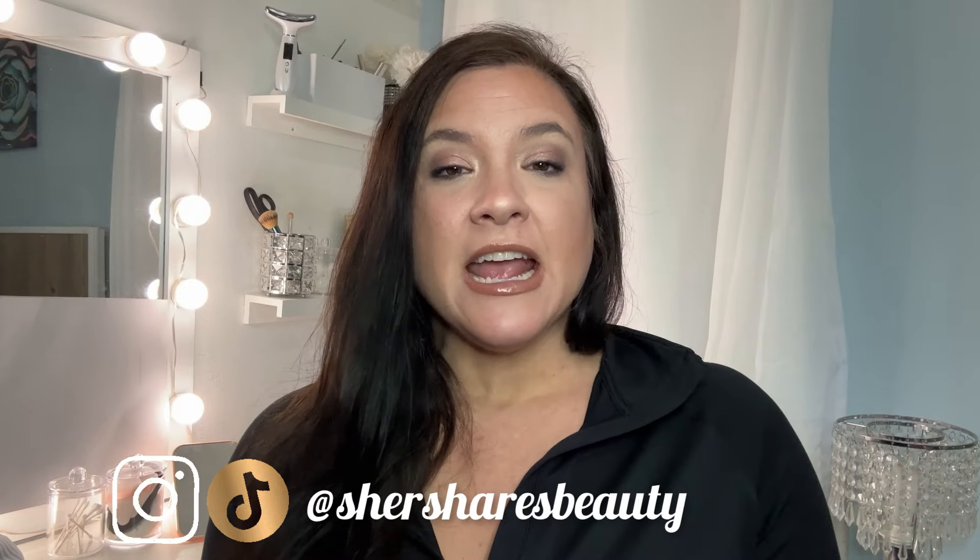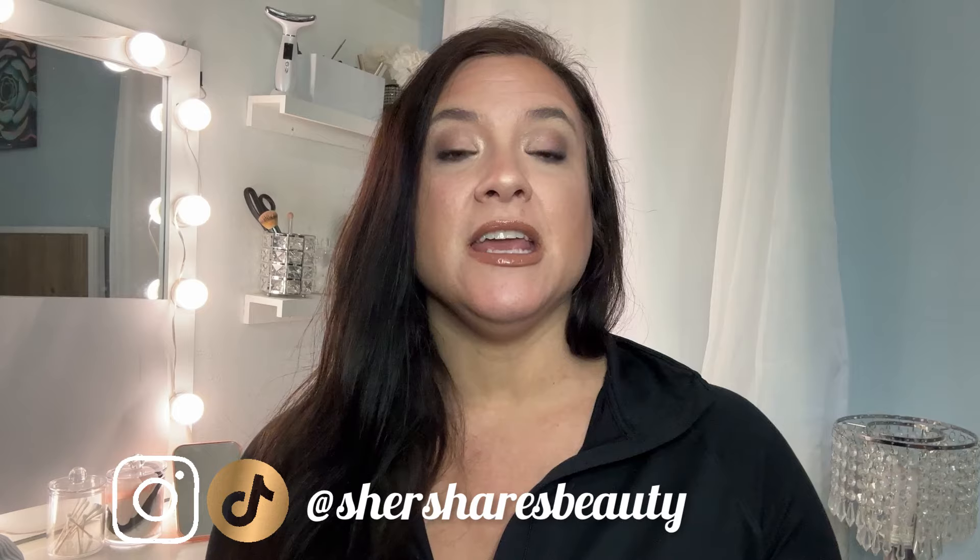Hey friends, welcome back to the channel. I am Cher. Today we are going to be covering the upcoming Nordstrom Anniversary Sale. It is not too far in the distance. I cannot believe we are already in July. My summer has been a little dampened having had surgery, but I'm making a comeback. Thank you guys so much for watching me recover. But coming back to talk about this sale.